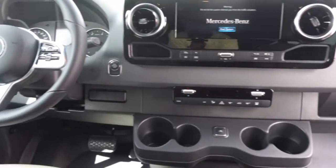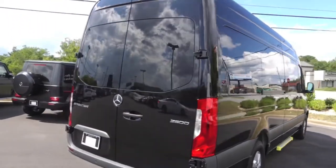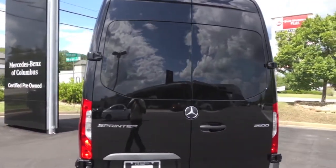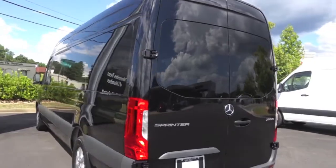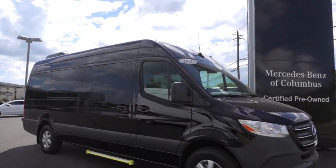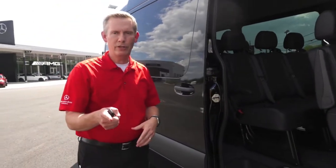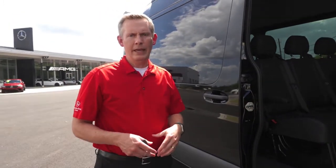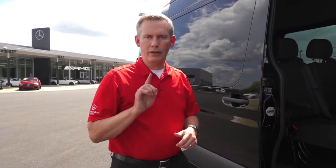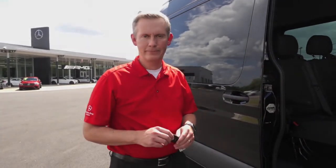I would encourage you to check it out. Come by and see Mercedes-Benz of Columbus — check our vans out. We've got big ones, cargo vans, and the smaller Metris vans. If you haven't thought about a van lately, or ever, just come and see us. Check our Mercedes-Benz of Columbus website out and we'll be happy to set you an appointment. We'll bring the van to you, show it to you, see if you like it. We appreciate it — everybody stay safe. Thank you.